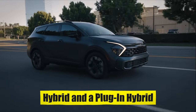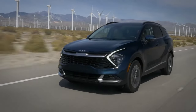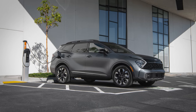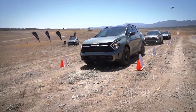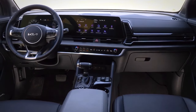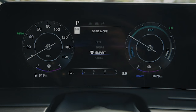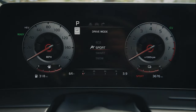Kia has added options for a hybrid and a plug-in hybrid — great choices if you want to use less gas and cut down on emissions. The hybrid mixes a gas engine with an electric motor so you use less fuel overall. The plug-in hybrid can do even better for short trips, running just on electric power if you charge it up. The car also has different driving modes like normal, sport, and smart, letting you choose how the car behaves — go smart to save gas, or switch to sport for a fun drive.